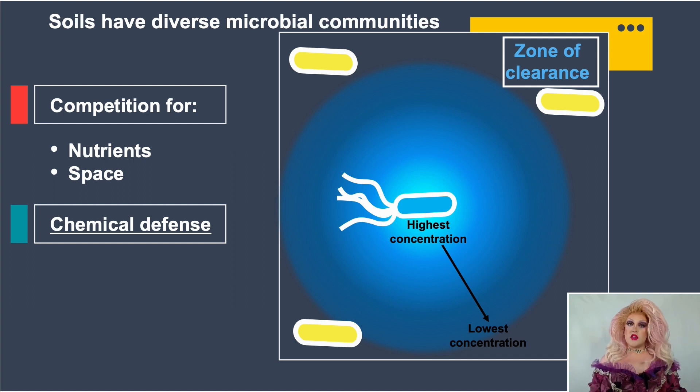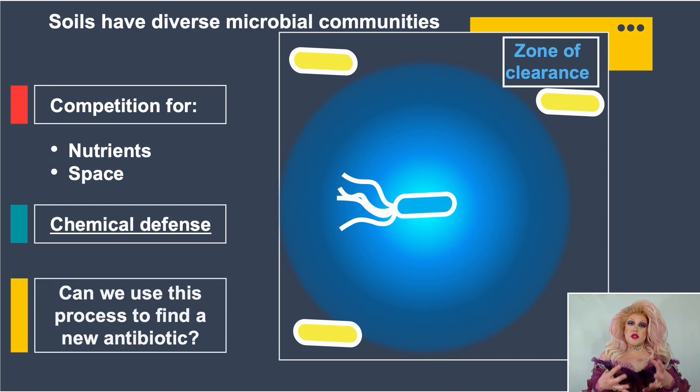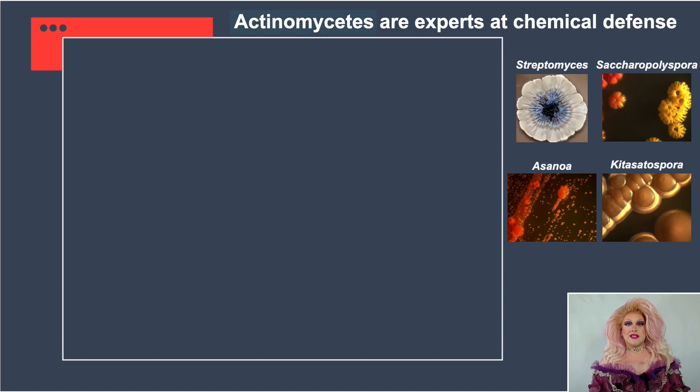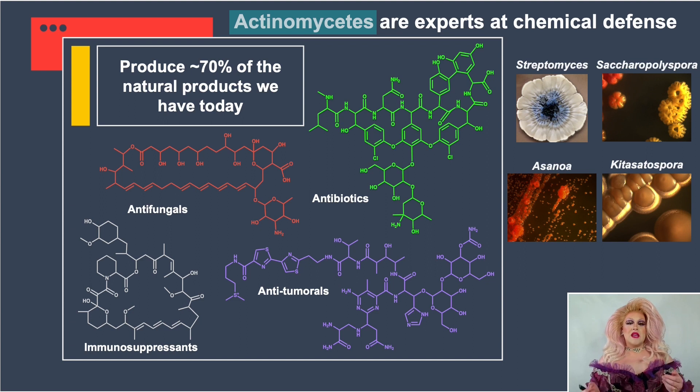My question for my PhD work was: can I use this process that's happening in nature to find a new antibiotic in the lab? The bacteria I study are called actinomycetes. They love to grow in the soil and come in a variety of shapes, sizes, and colors. They are experts at chemical defense, and they make a general class of molecules called natural products with a variety of biological activities — from antibiotics to antifungals and even anti-tumor agents.